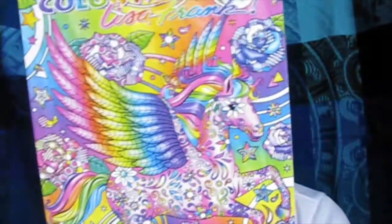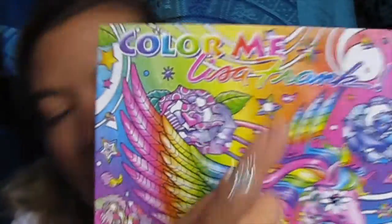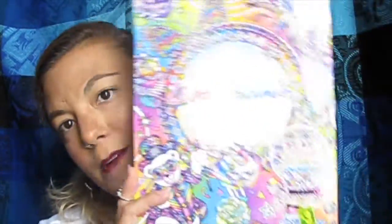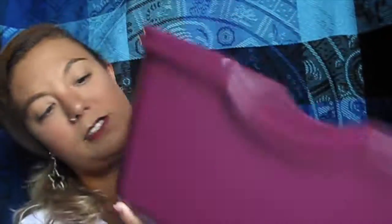Then I scored this awesome deal — a Lisa Frank coloring book, but it's an adult coloring book. It was three dollars, which is a little expensive for a dollar store coloring book, but this book looked amazing. I grew up absolutely loving Lisa Frank and the pages are gorgeous — it's a full-on adult coloring book.